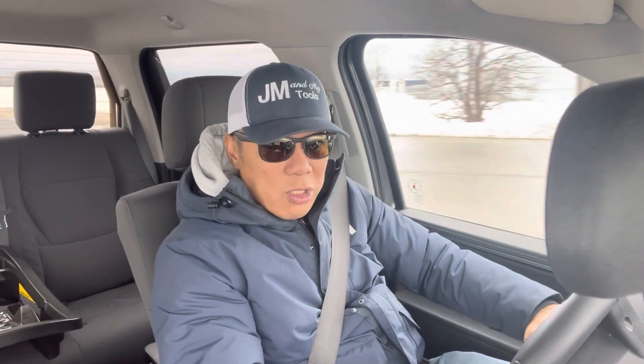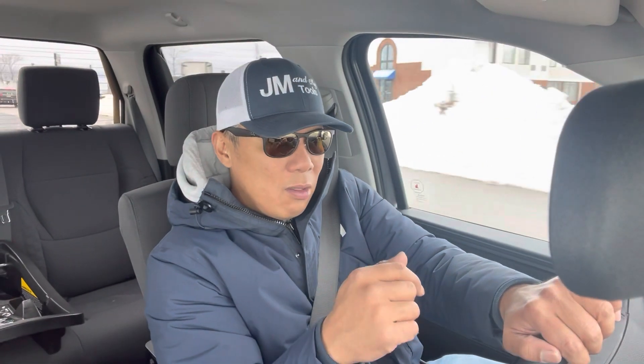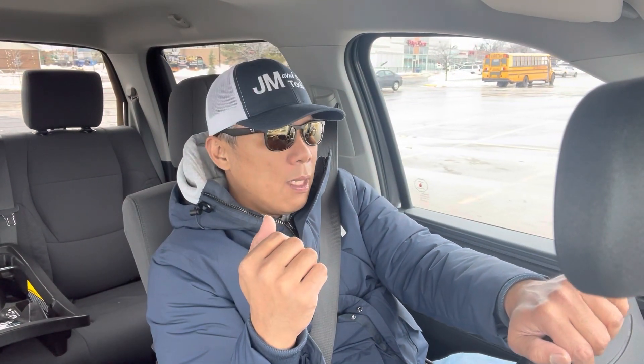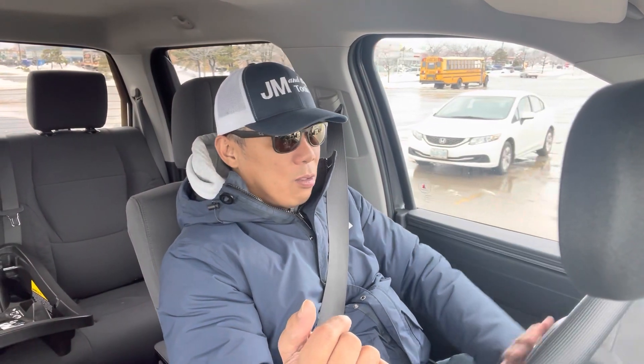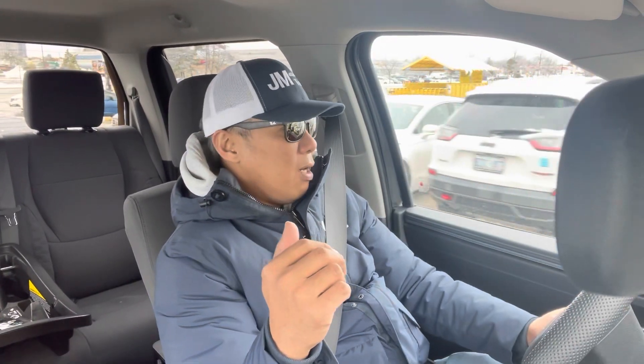Three months after that I got this truck because somebody canceled their order. My original order wasn't the SR5 — it was supposed to be the higher trim, the Limited. But somebody canceled, so I got a call and they asked if I wanted it. I really needed a truck badly so I said yes right away.